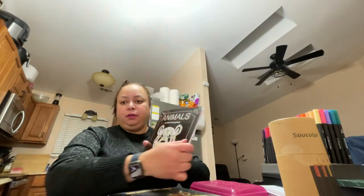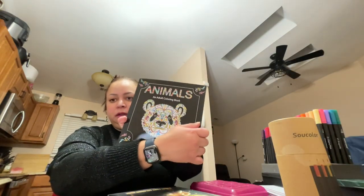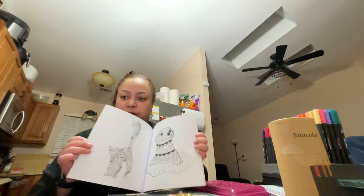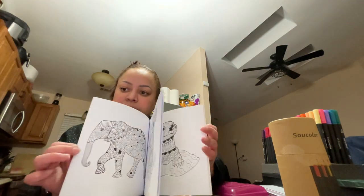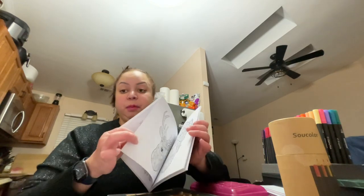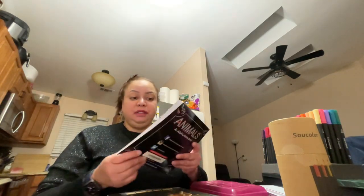I'm going to show you a couple of the coloring books that I have and then show you my colored pencils. There are different types — you have the mosaic kind of coloring books. This one is animals. Some books have thick pages like this one and some have thin pages. I like the thicker pages because you can use dual tip pencils that have the fine tip and the brush tip, and it will not bleed to the other page.